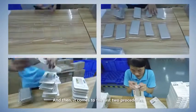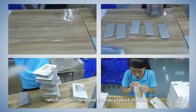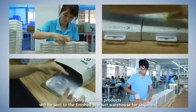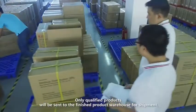Then it comes to the last two procedures, which are packaging and finished product checking. Only qualified products will be sent to the finished product warehouse for shipment.